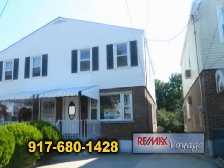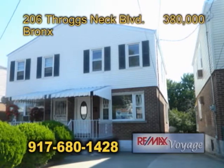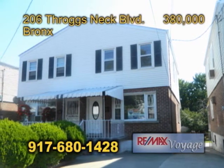Today I have a fabulous home. This home is located at 206 Throgs Neck Boulevard, located in the Bronx. Great beginning.